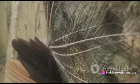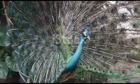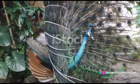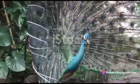Peacocks are also known to consume poisonous snakes and amphibians. Their strong stomach acids neutralize the venom, allowing them to feed without harm. This extraordinary dietary adaptation sets them apart as one of the few bird species capable of consuming venomous prey.